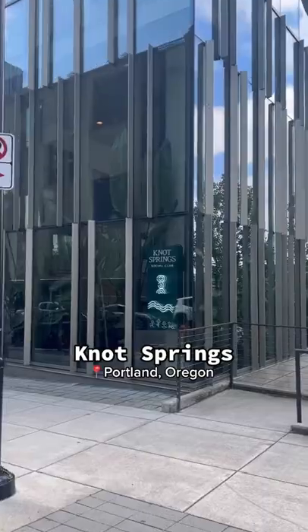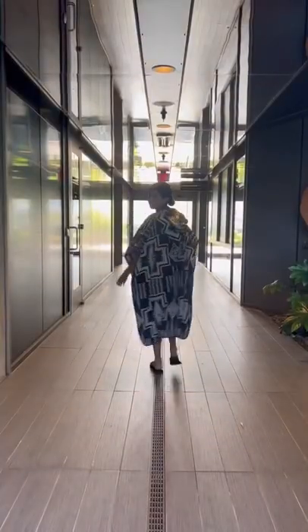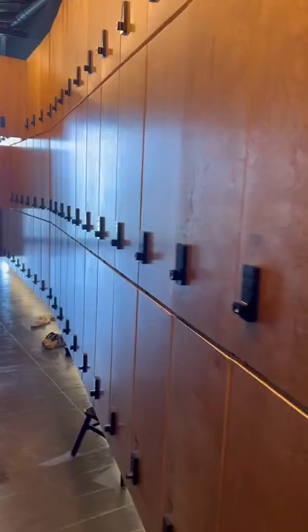For a nice relaxing dip with views of the city, you'll have to go to Knot Springs in Southeast Portland. I came with my mom, and once we checked in, we went up the elevator to the fifth floor, where you go down this beautiful hallway to get to the springs. You need your wristband to get inside.